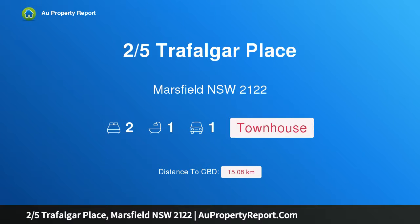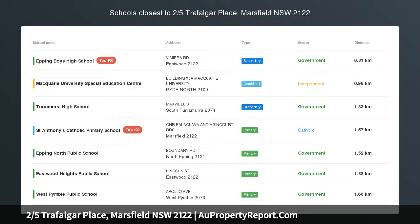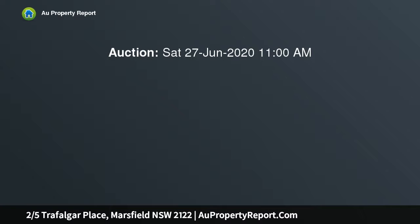I'm glad to introduce property 2/5 Trafalgar Place, Marsfield, New South Wales 2122 — an ideal home or perfect investment. Quietly situated in a sought-after cul-de-sac location, this two-bedroom townhouse offers open plan living which flows out to a front courtyard, plus a separate dining area opening to a private rear deck, ideal for those who like to entertain.